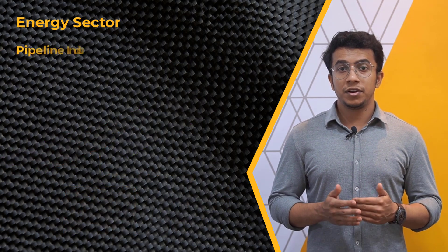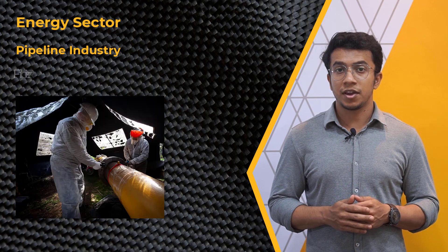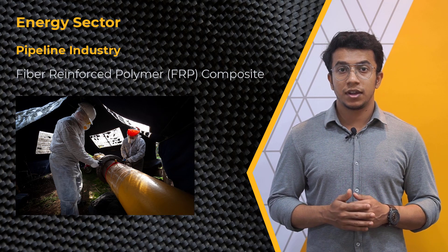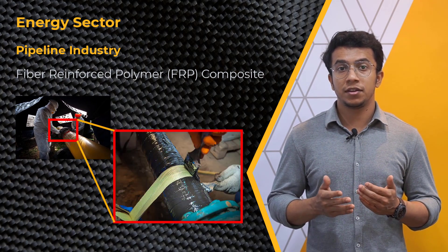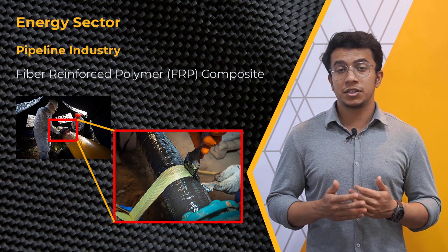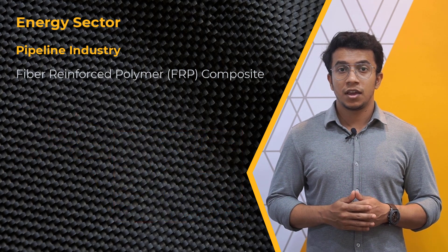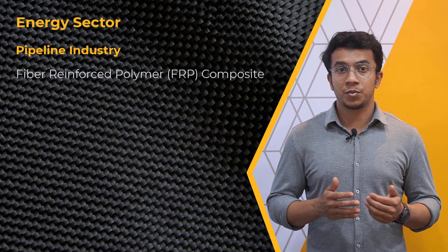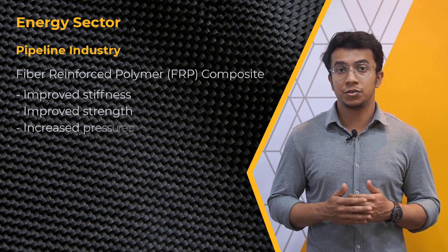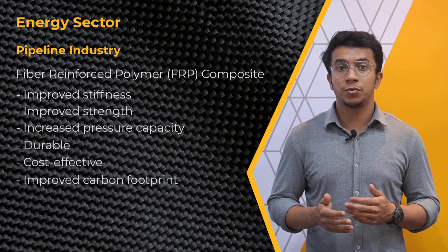In many pipeline industries for water, oil, and gas transportation, fiber reinforced polymer (FRP) composites are used since they can resist corrosion and have a lighter weight-to-high-strength ratio. FRP composite pipes are getting cheaper in installation costs and are now favored in various applications. FRP has good mechanical properties which improve stiffness, strength, pressure capacity, durability, cost benefit, and environmental footprint when combined with other materials.